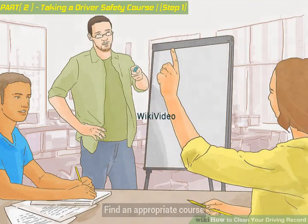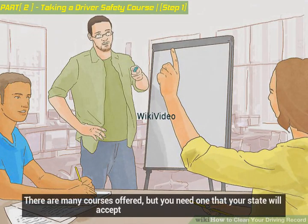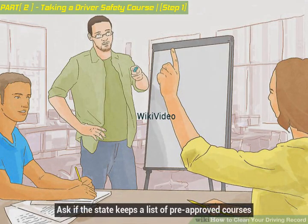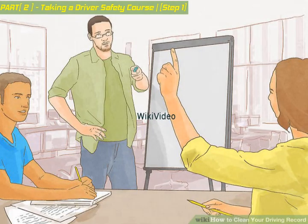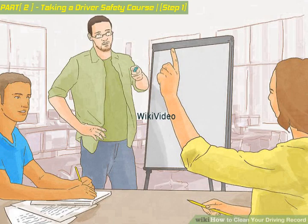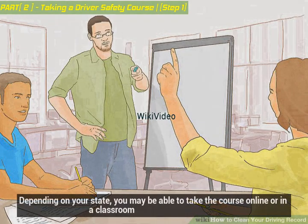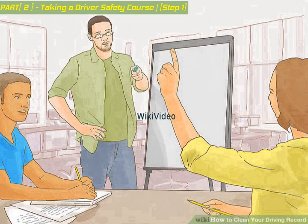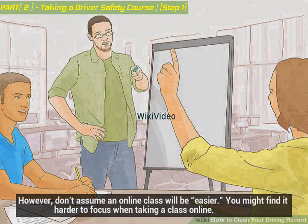Find an appropriate course. There are many courses offered, but you need one that your state will accept. Ask if the state keeps a list of pre-approved courses; if so, select a course from the list. Make sure the course works for your schedule — if you don't attend, then you won't clean up your record. Depending on your state, you may be able to take the course online or in a classroom. Choose the best option that works for you; however, don't assume an online class will be easier — you might find it harder to focus.